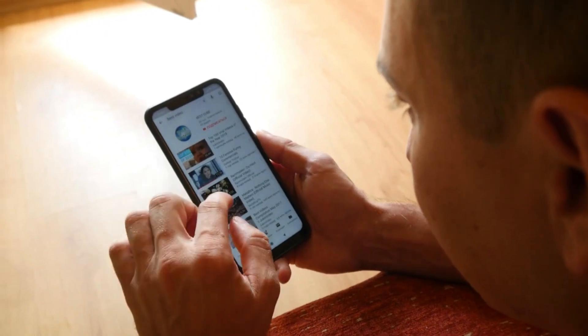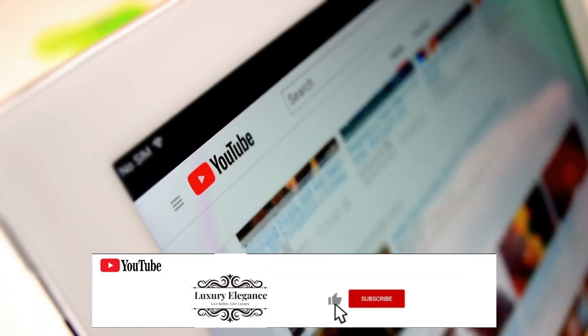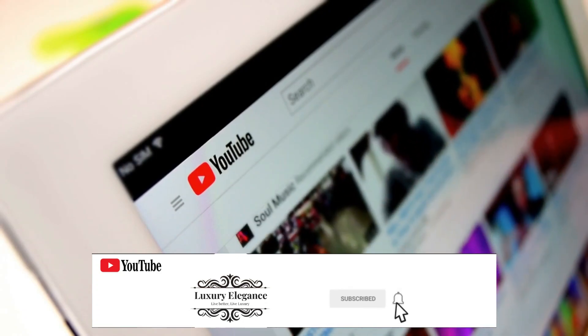This brings us to the end of this video presentation. Before you leave, don't forget to like and subscribe to our channel for future interesting videos like this. Thanks for watching.